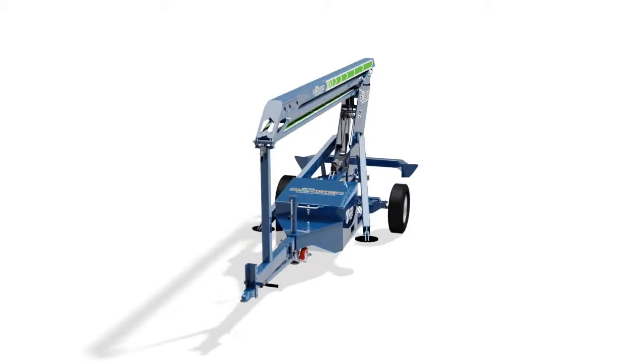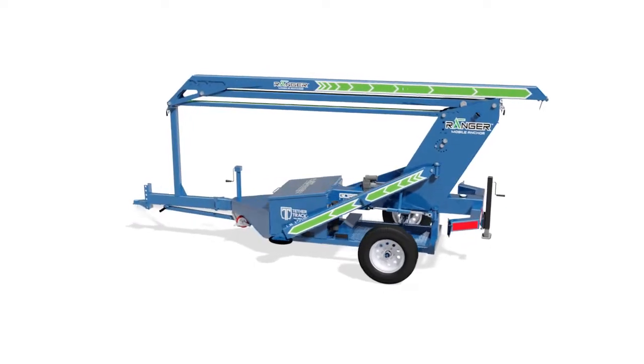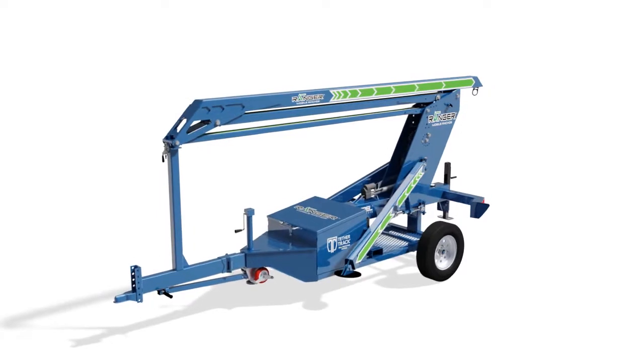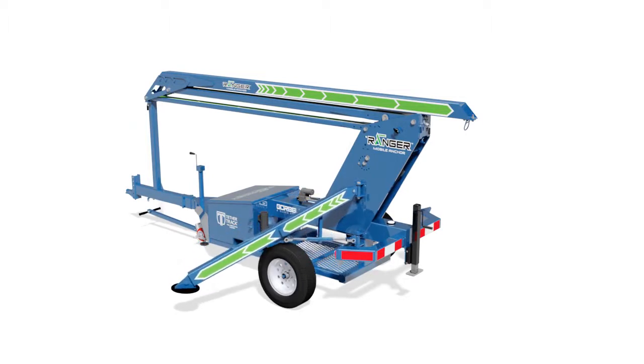Made from steel plate and tubing for superior sturdiness, the raising and lowering capabilities of the Ranger are driven by the fully enclosed commercial battery and integral actuator. The unique design of the Ranger allows the unit to be backed into place with a pickup truck or other towing devices. From there, the fold-away dolly allows a single worker to guide the Ranger into place prior to raising the mast to the necessary height.